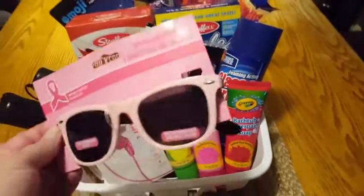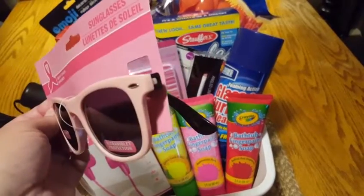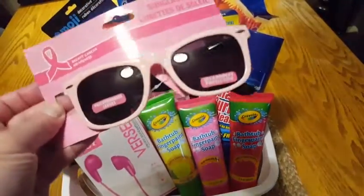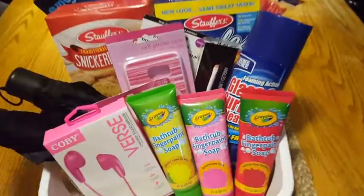So the first couple items I got for myself were these glasses. They had them in pink with black and black with pink. I grabbed the pink and black ones because I already have a black pair in the car, so I thought this would be really cute to change it up a little bit.